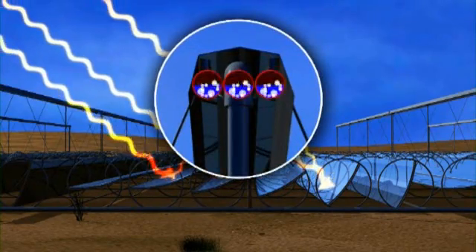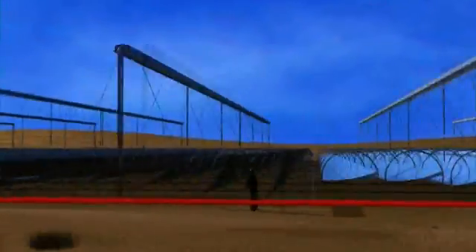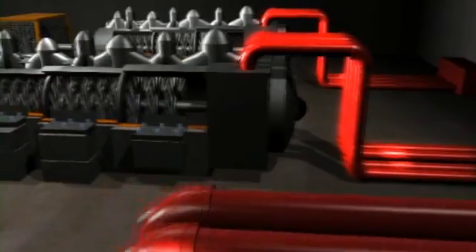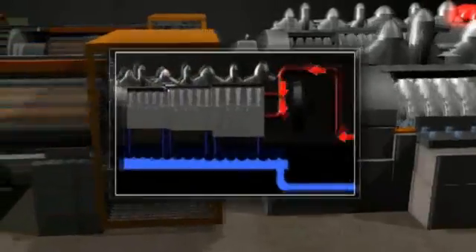OSRA's technology converts sunshine into steam and utility-scale electric power. An OSRA solar facility uses solar reflectors to concentrate the power of the sun. Mirrors track the sun, reflecting solar heat onto boiler tubes to create steam. The steam fuels the generator to make electricity.